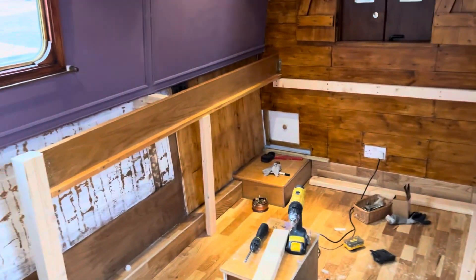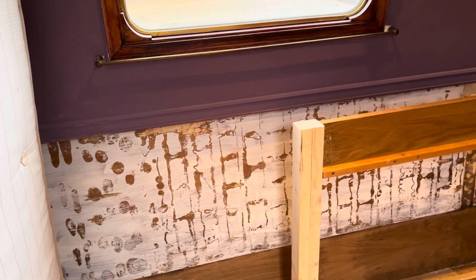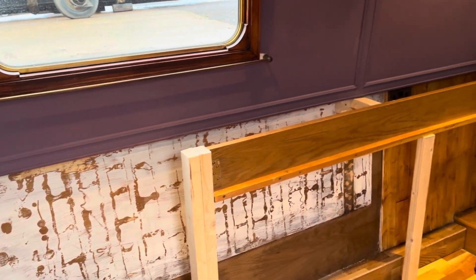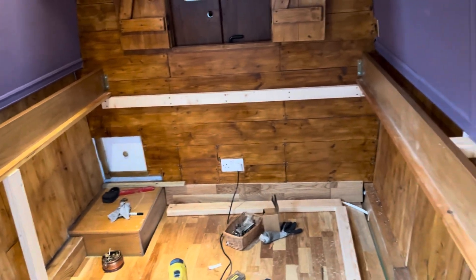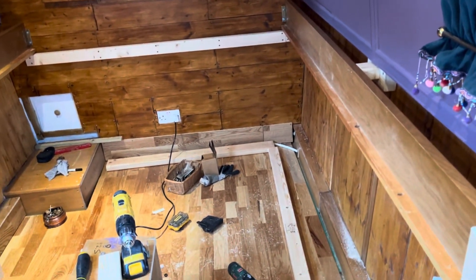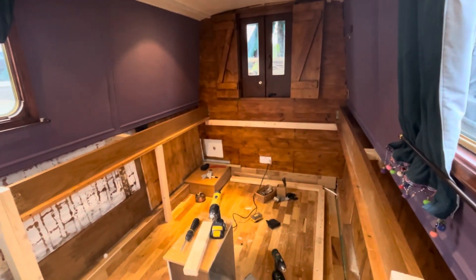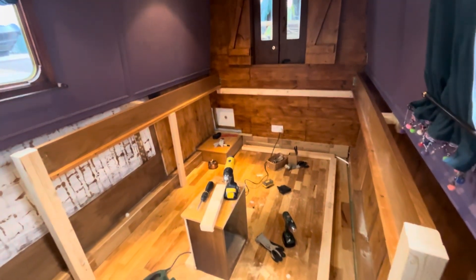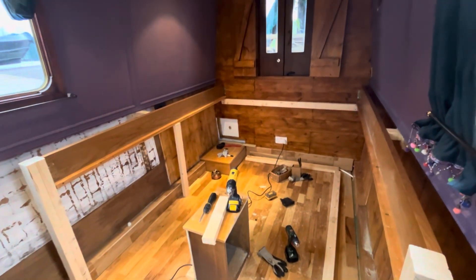It's half past two now. We need to put out all the cladding over there because we saw there's more mold behind it, but we've started with the frame anyway. It's quite high as you can see, but we will have a lot of storage space underneath, which is great. Let's keep on working.